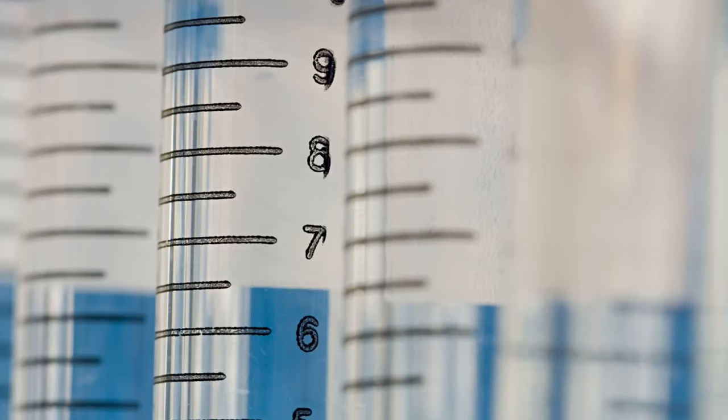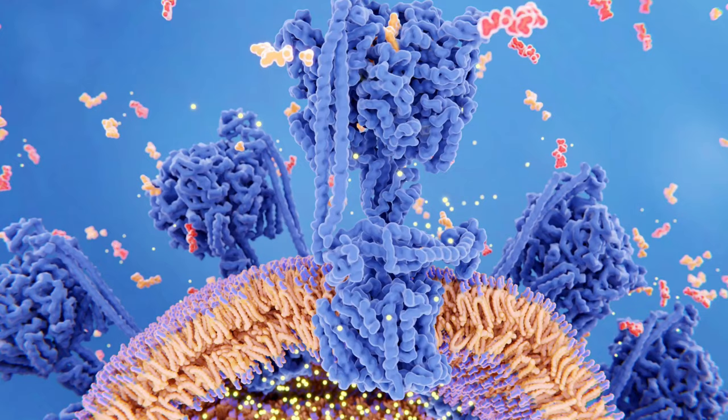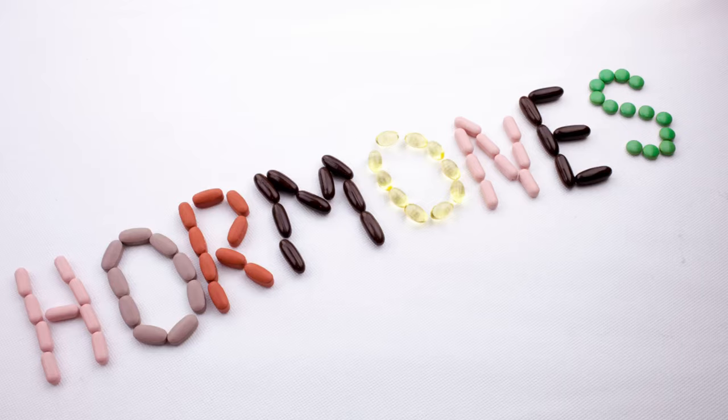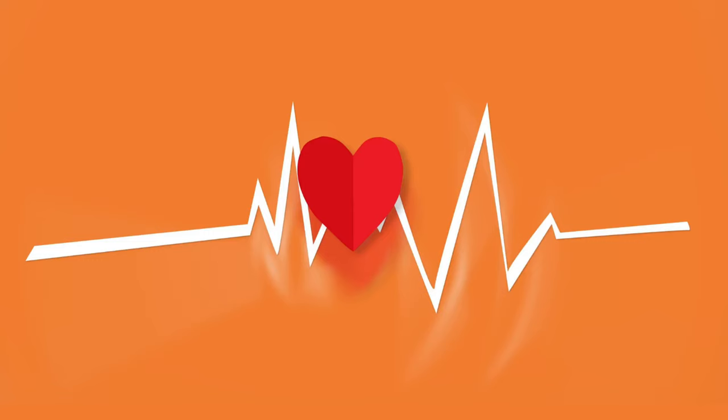Diagnostic biomarkers would not be limited to measuring levels of antibodies, but would also encompass enzymes, proteins, peptides, and hormones — all of which could point to the presence of disease.